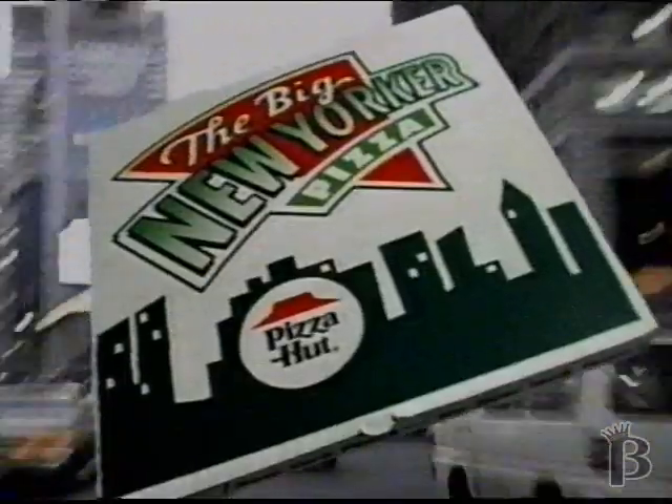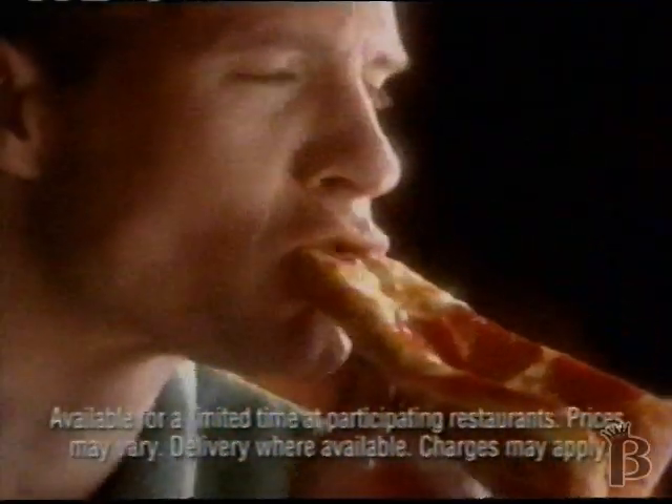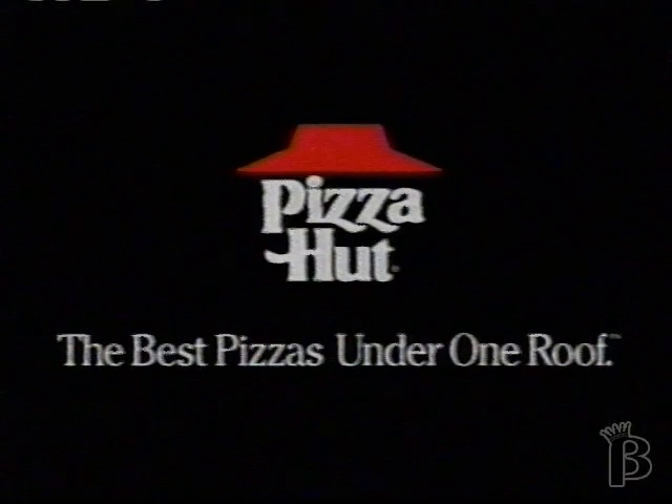Hey, let's talk New York. Let's talk big. Like the new Big New Yorker from Pizza Hut. It's a genuine street corner, 16-inch New York-style pizza with eight big floppy foldable slices that's really, really good at a price that's very un-New York. $9.99. The Big New Yorker Pizza from Pizza Hut.